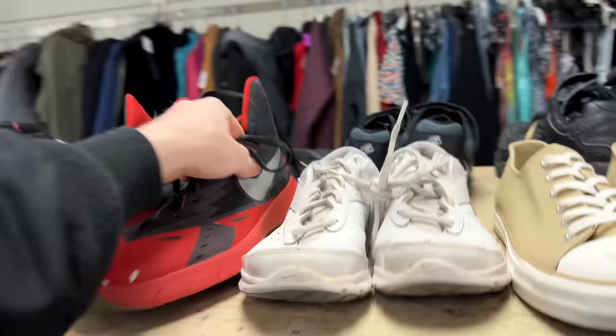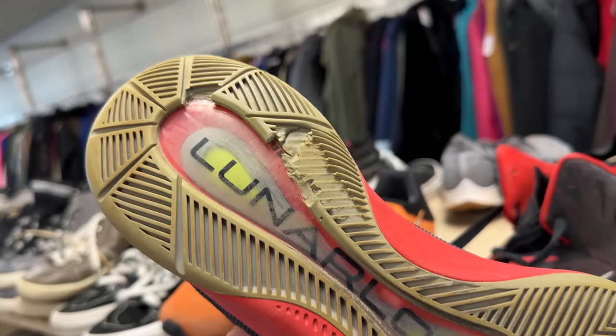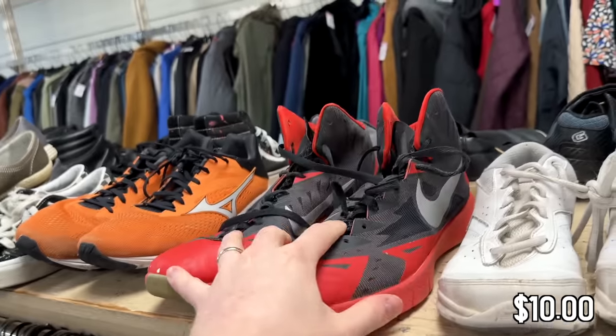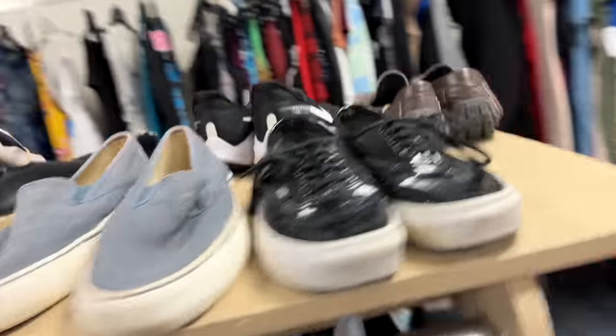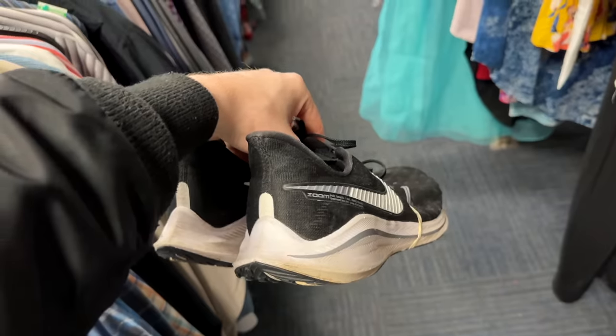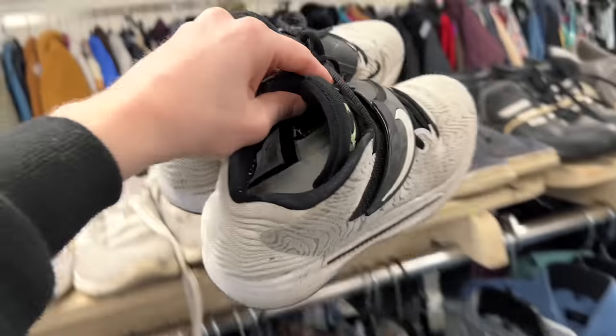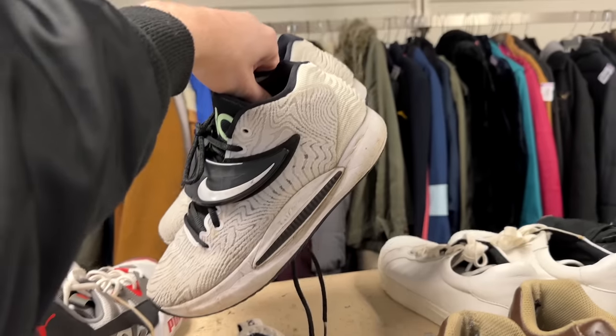Next up we've got some Nikes with a Lunarlon midsole. Looks like the outsole is pretty chewed through for $10, so I'm going to leave that. Anytime there's outsole wear I like to leave it. We've got some Nike Pegasus for $10 in really good condition, but Pegasus don't really move. Got some KDs in pretty decent condition, but $30 is too much for these unfortunately. Good looking shoe though.